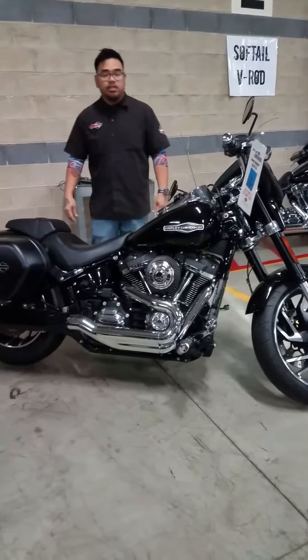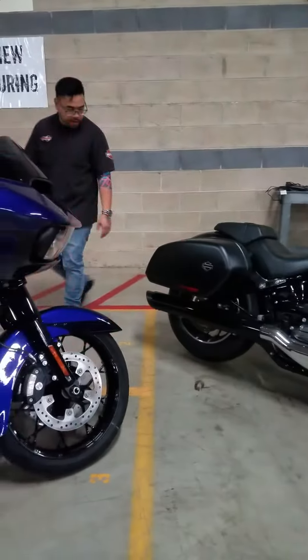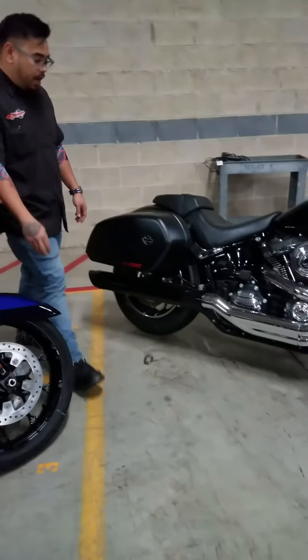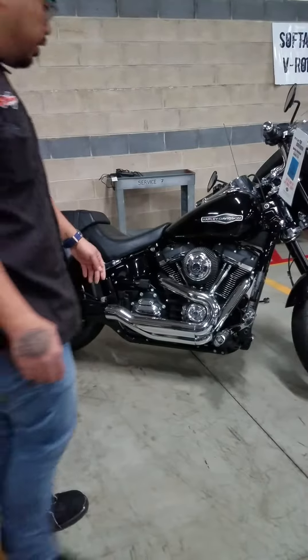The bike has 6,200 miles and brand new tires. You have Vance & Hines exhaust slip-on, and it looks like it's got the Stage 1 kit as well.